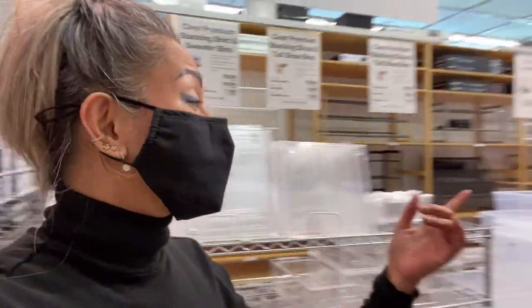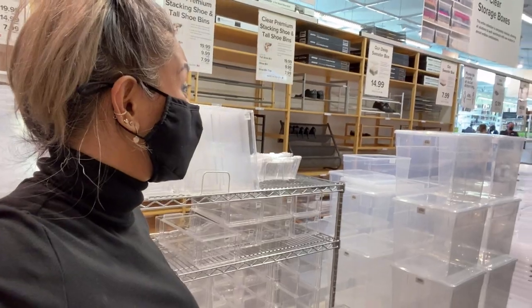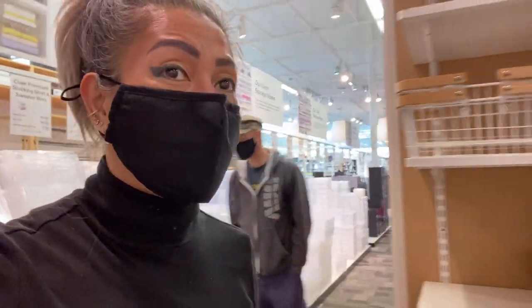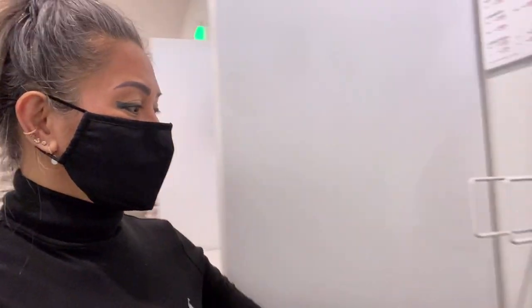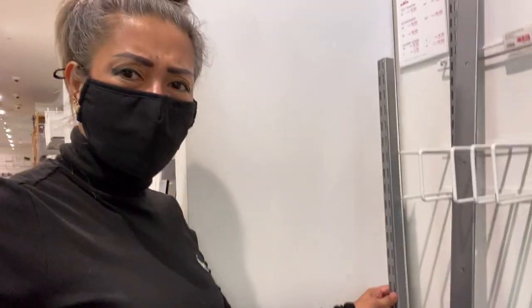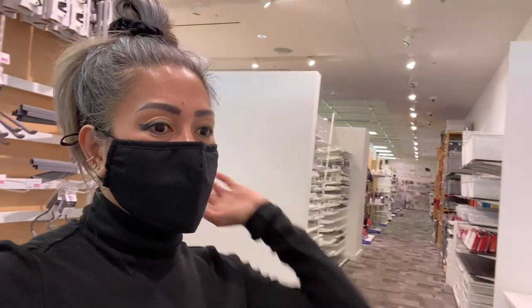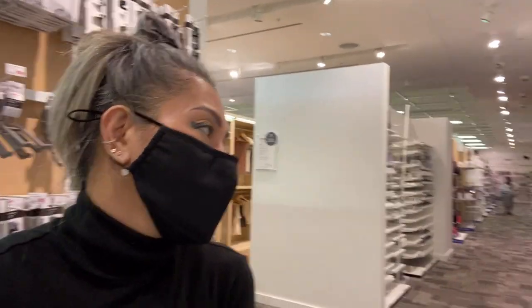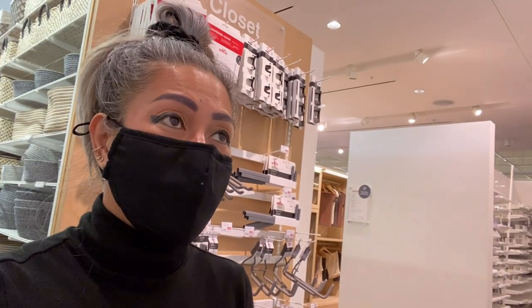I'm with my husband — I saw white hangers over there, $2 for 18 pieces, over by the window. Oh my god guys, this is what I want for organizing on the wall, but I don't know how I'm going to do it. I have no plans — I'm confused right now on what I will do with my part of the walk-in closet.